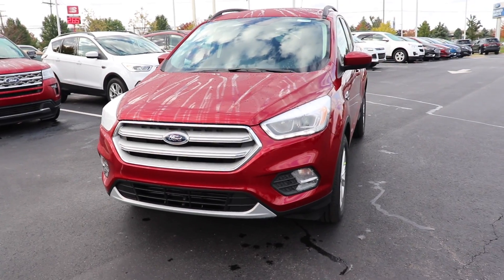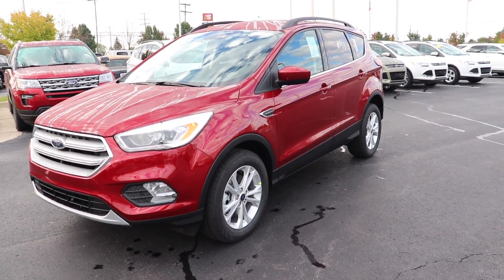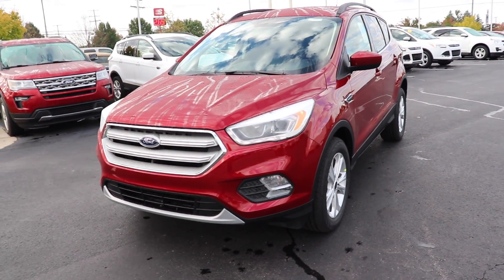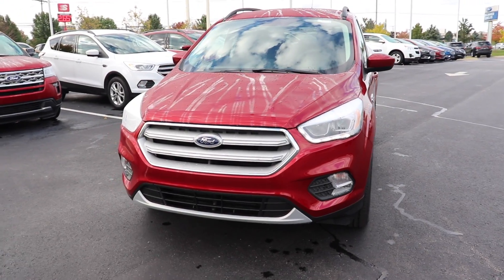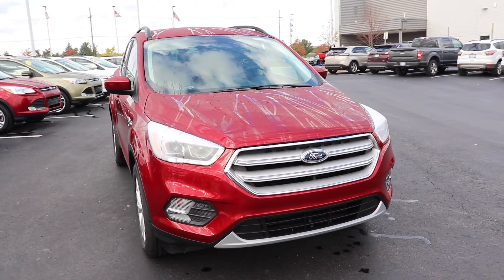I'd like to thank Spirit Ford for allowing me to come to their lot and do a video walkthrough on this vehicle. If you're interested in a new 2019 Escape, they have a bunch on their lot right now and I will put all the contact info in the description below. As always, thanks for watching and have a great day.